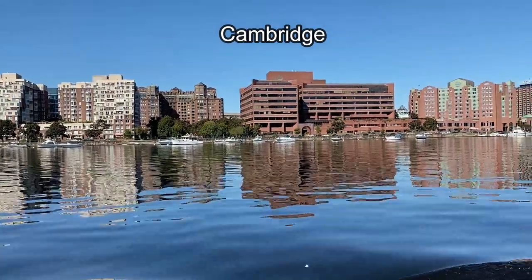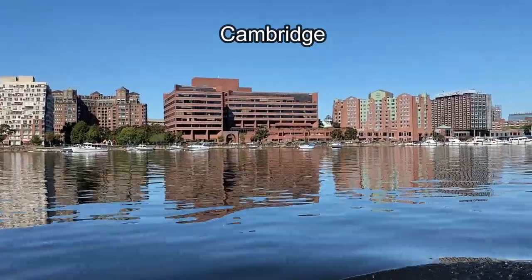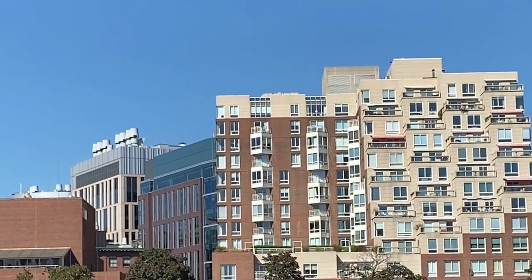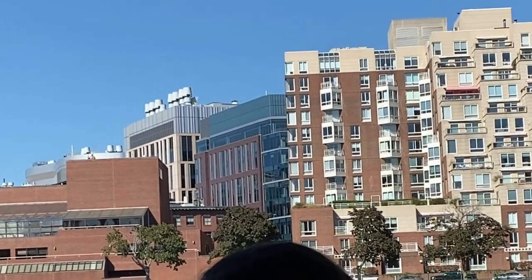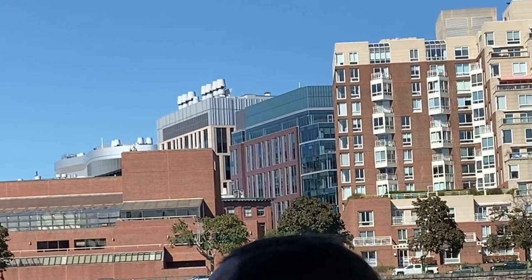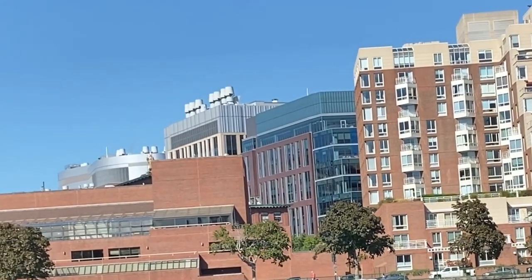This shows a view of Cambridge from the river. To see more of Cambridge, please check out last Friday's video, which I will link above and below. See that gray building with the tan and burgundy front and seven chimneys on top? That's the Moderna building — that's where the vaccine was created, and that is where it's still being created today.